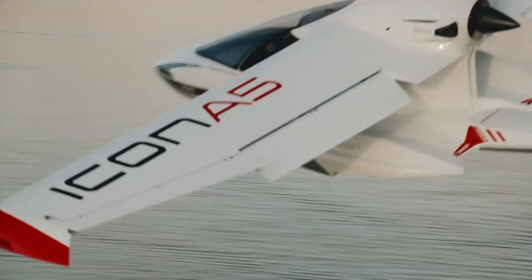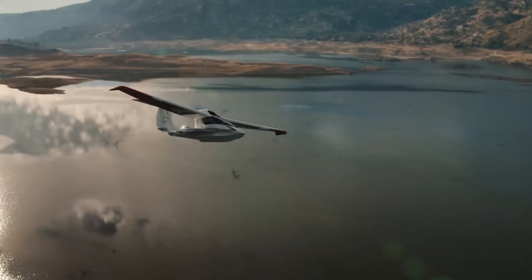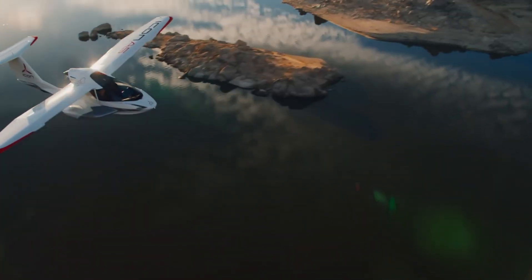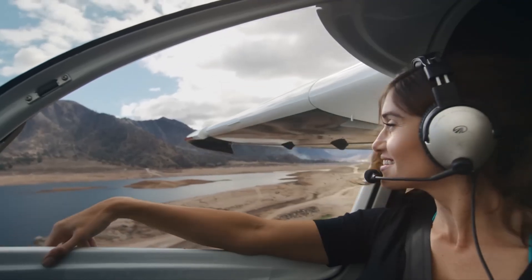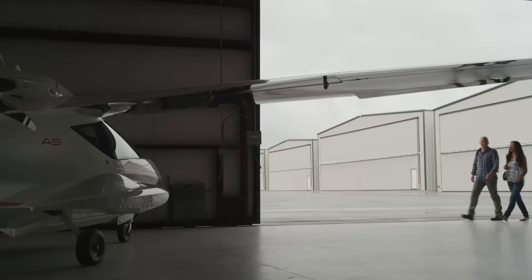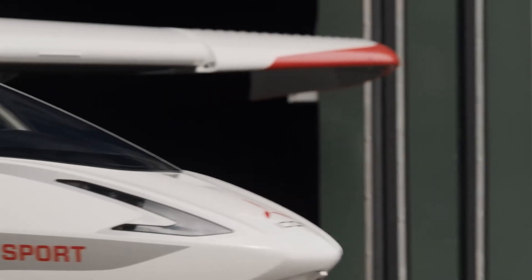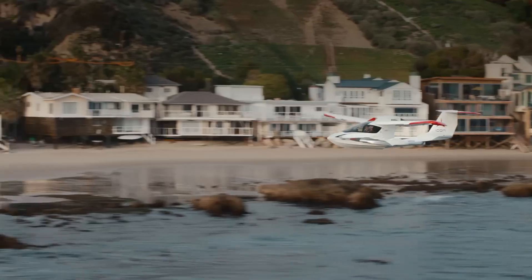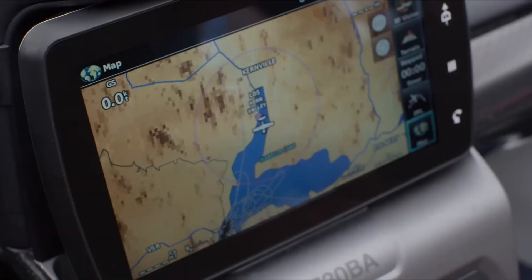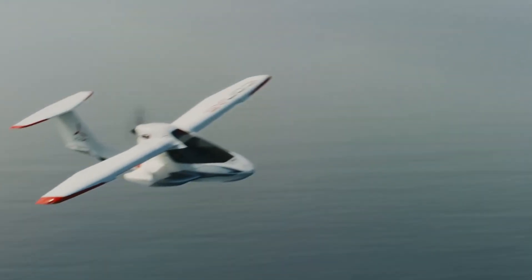Powered by a 100-horsepower Rotax 912 X engine, the A5 can reach speeds up to 109 miles per hour, take off with a maximum weight of 1,510 pounds, and travel up to 427 nautical miles with a 45-minute fuel reserve. Whether you're landing on water or cruising through the sky, the Icon A5 delivers a versatile, exhilarating flying experience in a package that's as fun as it is functional.